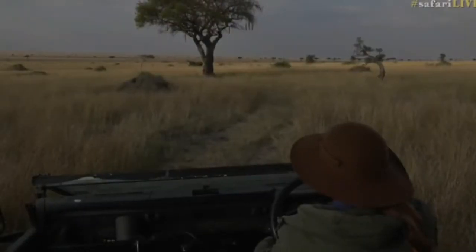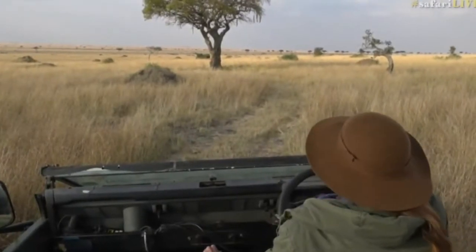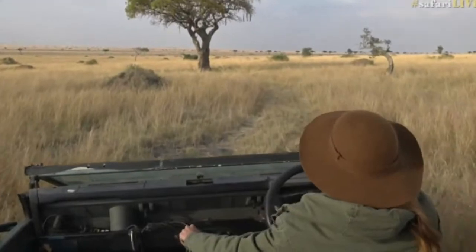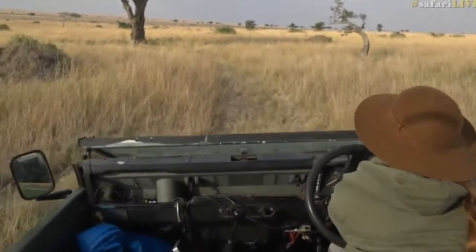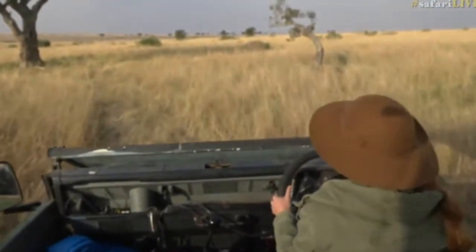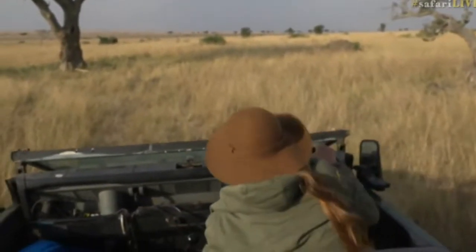I can see a fruit on the ground, so whilst I'm not technically allowed to alight from my vehicle, I will be able to lean down and pick it up and put it back again just to show you what a sausage fruit looks like. I'm going to break my rule and go park under it. Liam, how sturdy do you think the roof is? Do you think it will survive a sausage tree landing?